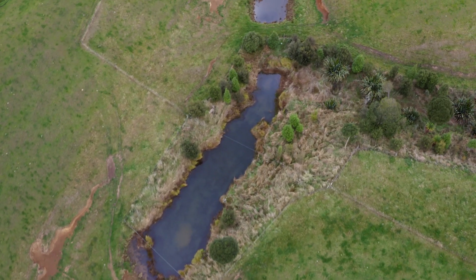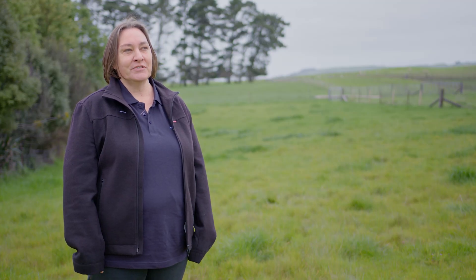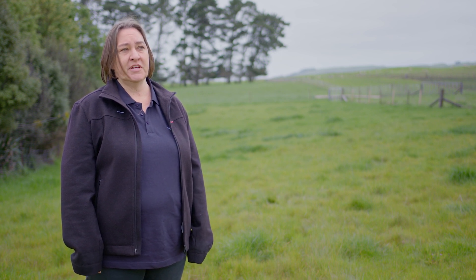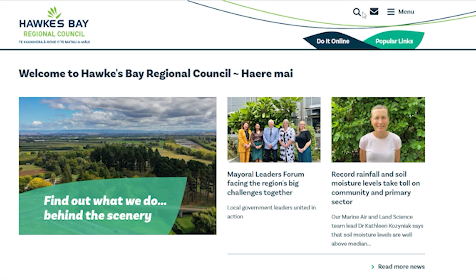So where to from here? The Regional Council will be working with rural professionals and consultants to assist them in interpreting the rules. Further information is also available on our Regional Council website, which has lots of guidance information, or you can contact one of our helpful staff. To get more information on these options, go to HBRC's website and search hashtag IWG.